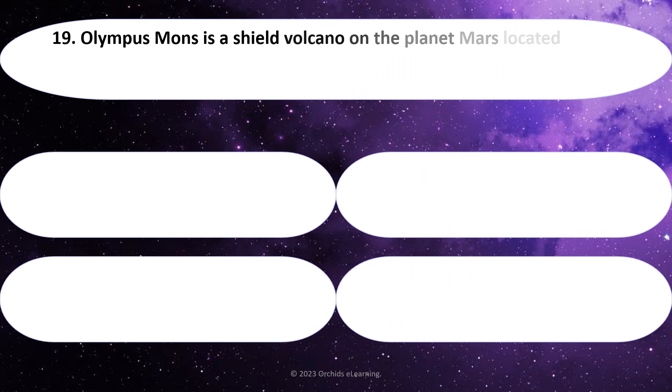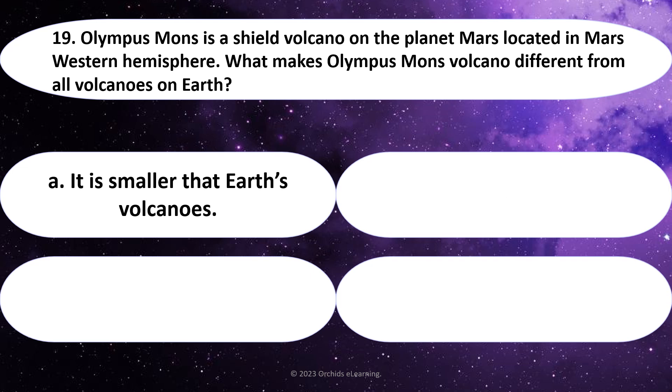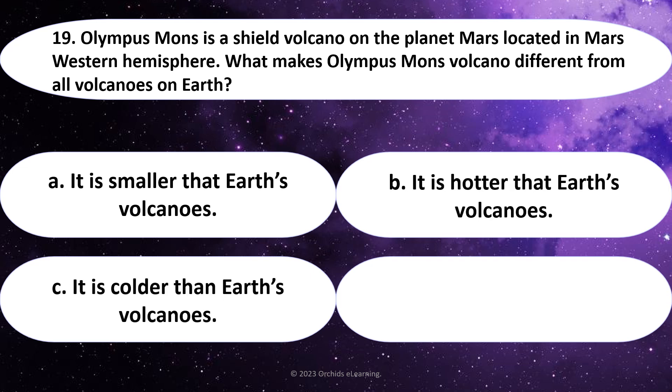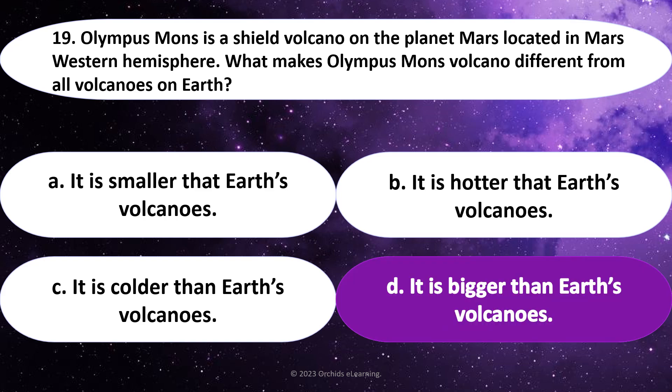Olympus Mons is a shield volcano on the planet Mars, located in Mars' Western Hemisphere. What makes Olympus Mons volcano different from all volcanoes on Earth? Answer: D. It is bigger than Earth's volcanoes.